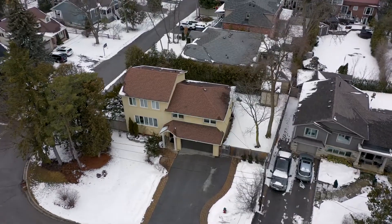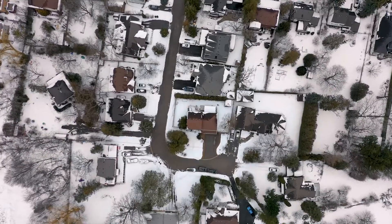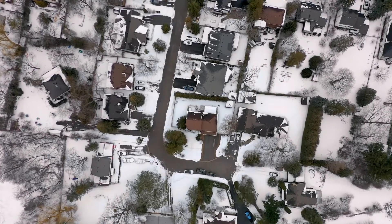Hi everyone, this is Belle. Welcome to 21 Bridgeport Street, Richmond Hill. Our major intersection is Yonge Street and Major Mackenzie Drive.